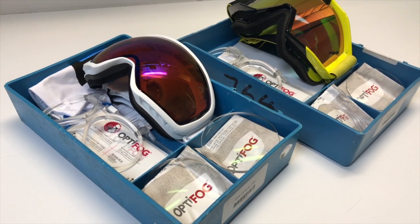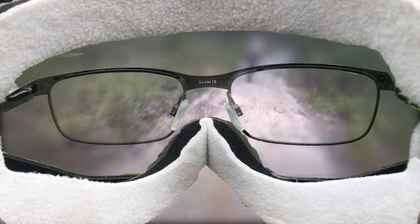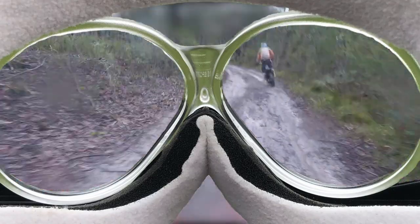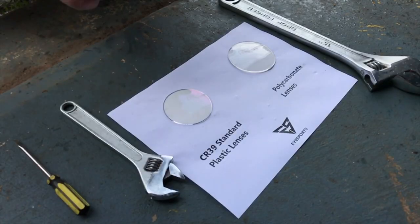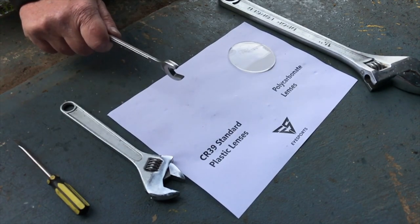They're as sharp as your best glasses and you can wear them all day in comfort. The best part is that you'll hardly notice them. The inserts have a very wide field of view so that you can travel at speed with confidence. Plastic lenses, such as in your spectacles, are very brittle. It doesn't take much for them to shatter with a slight impact.